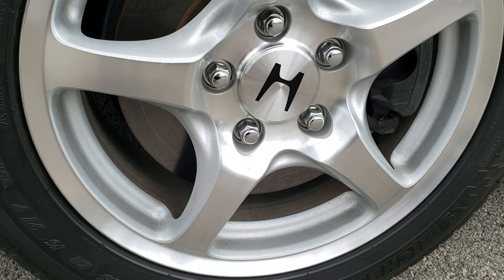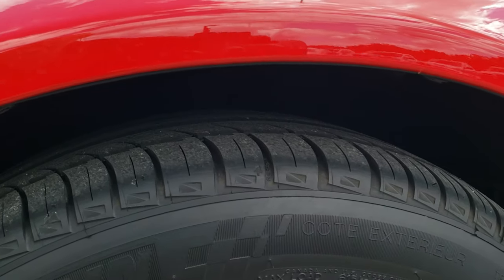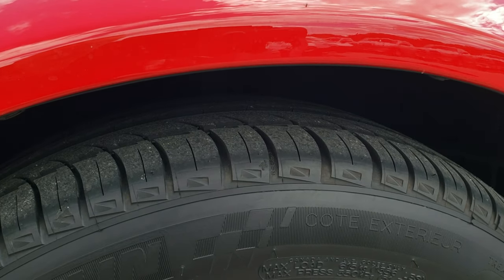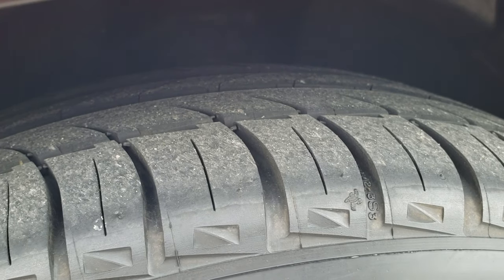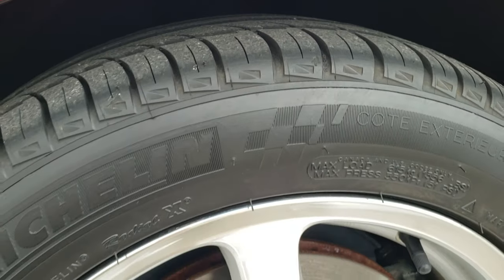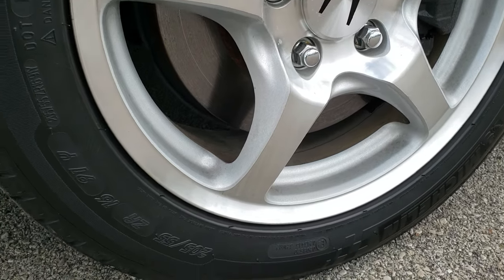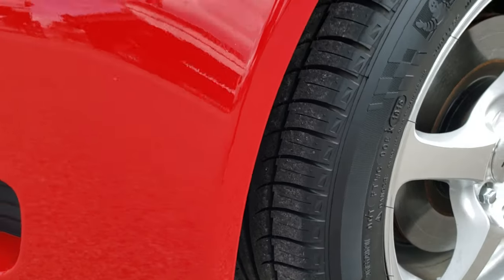It comes with these 16-inch alloy rims, and it has like-new Michelin Pilot 205/55R16 tires in the front, and they have just about all the tread left — these tires were put on this year. The rim is in very nice shape, no scuffs or scrapes. You can see just how much tread is left on those tires — like-new tires.